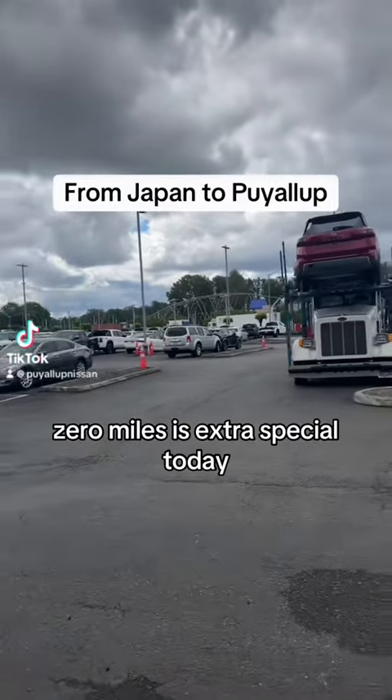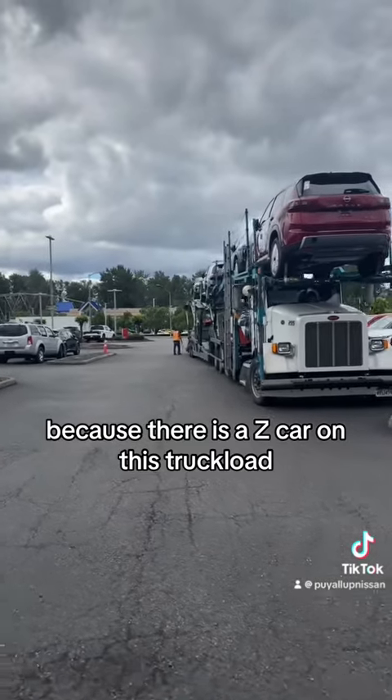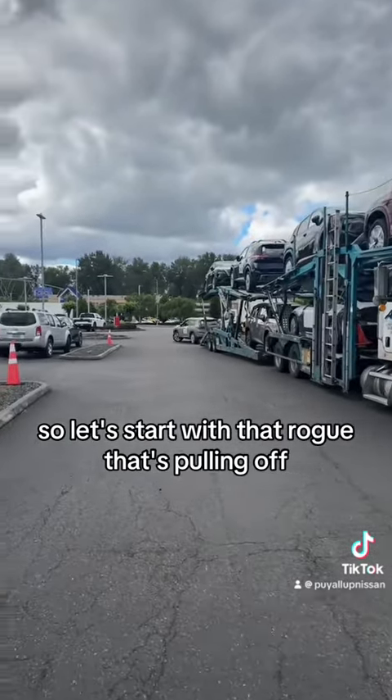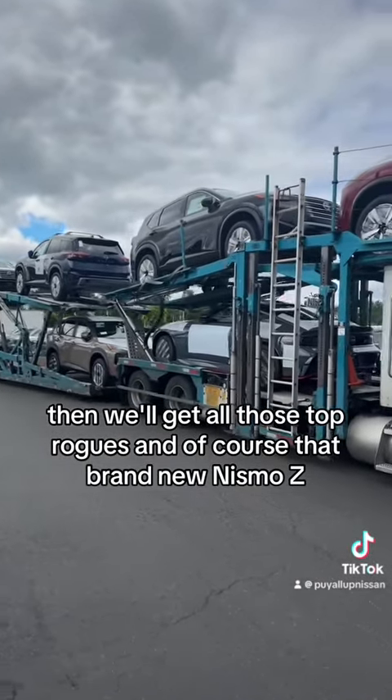My quest to find a car with zero miles is extra special today because there is a Z car on this truckload full of brand new Nissans that are just arriving. Let's start with that Rogue that's pulling off and then we'll get all those top Rogues and of course that brand new Nismo Z.